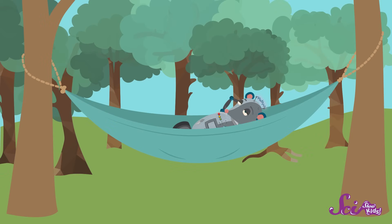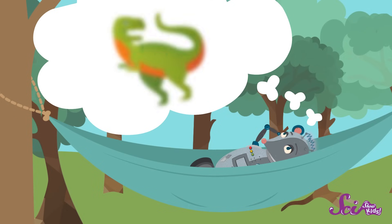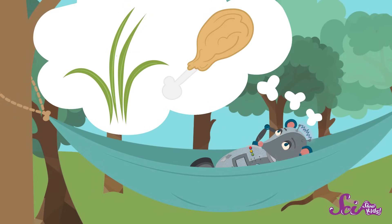He loves going to museums to see their bones, reading books about them, and even pretending to be them. Wouldn't it be cool if you could spend all day thinking about dinosaurs, trying to figure out things like what did they look like, or what did they eat, and do they like to play too?